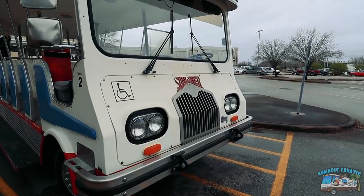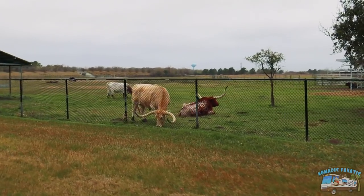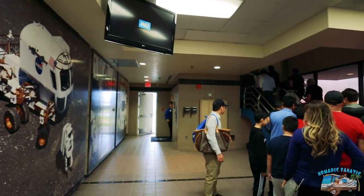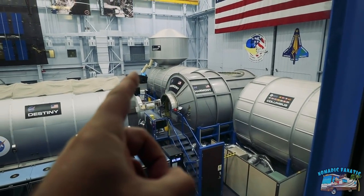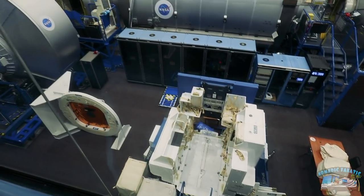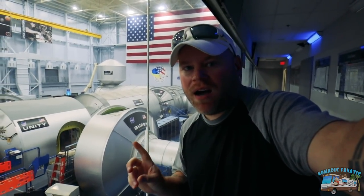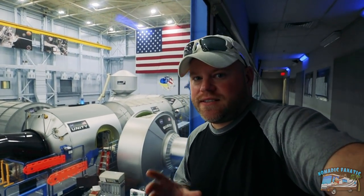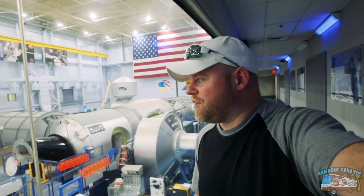We're riding the old school tram back - it's an older model. All right, one more tram ride for the day. I'm going to go ahead and see the astronaut training facility and see some more indoor stuff. We're going to go on a little tour here and see a working facility - this is not a mock-up, this is real. Going upstairs. Columbus, Harmony, Destiny.